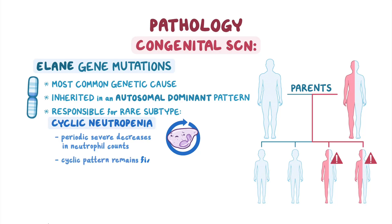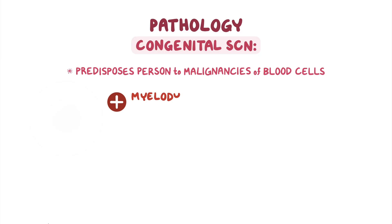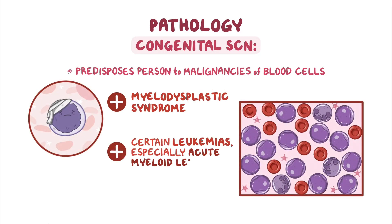The cyclic pattern remains fixed for each individual and usually recurs every 21 days, with each cycle lasting approximately 3 to 6 days. Additionally, congenital SCN also predisposes the person to malignancy of blood cells, like myelodysplastic syndrome and certain leukemias, especially acute myeloid leukemia.